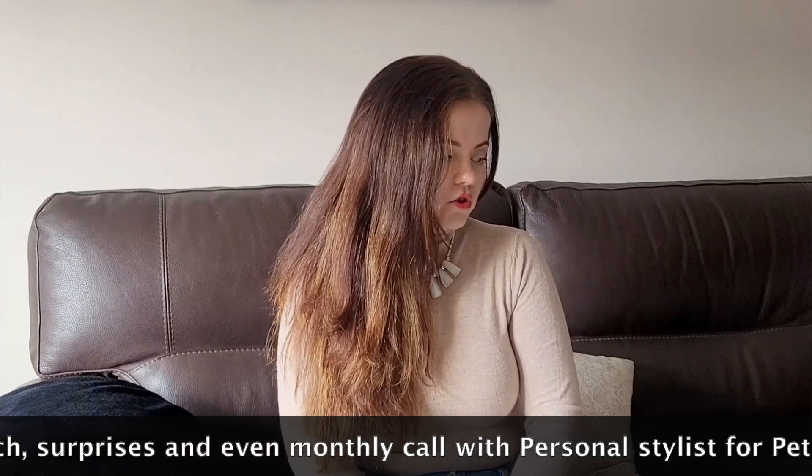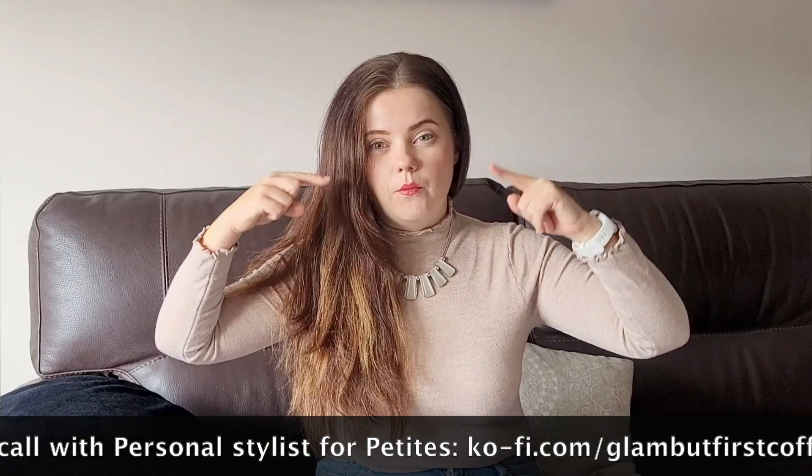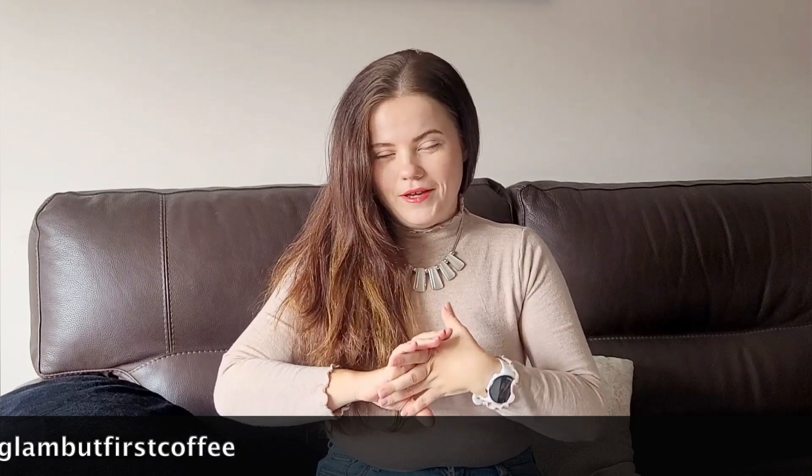Let me know in the comment section if there is a brand or retailer that you want me to review next, and where you are shopping for petite fashion — I would love to talk with you about that. And without further ado, let's get into the video.